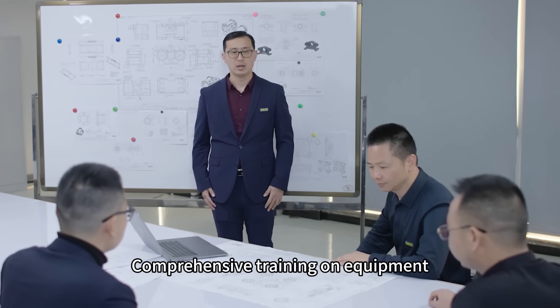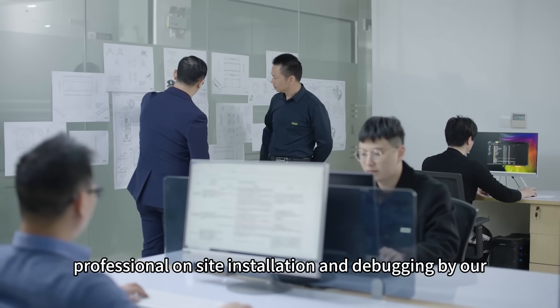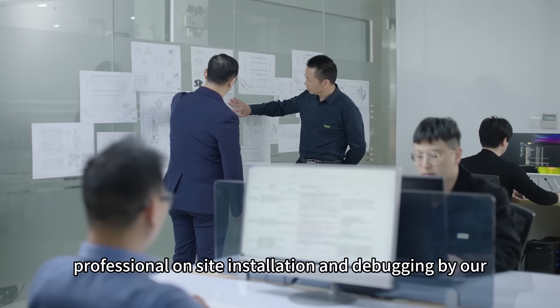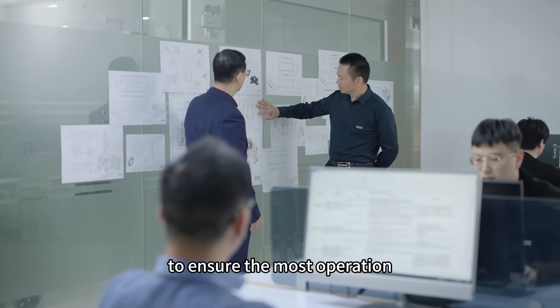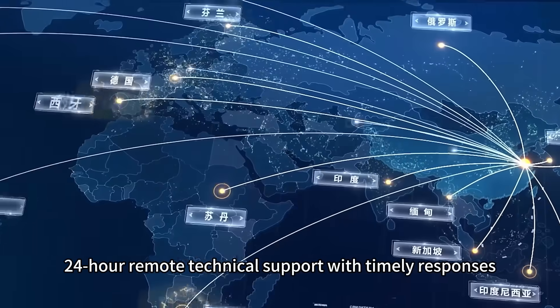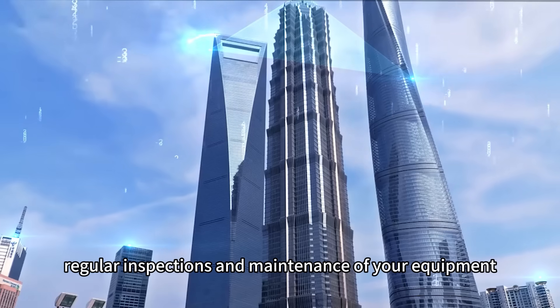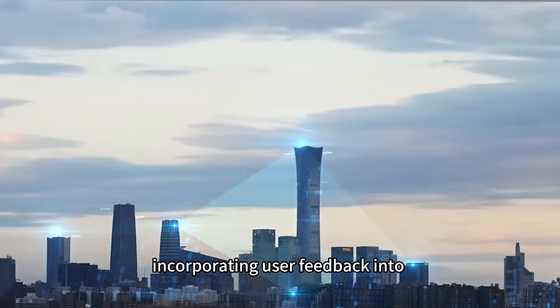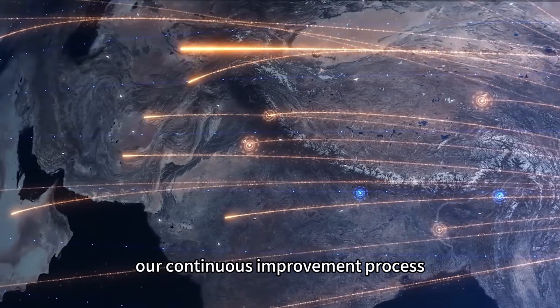Comprehensive training on equipment operation and maintenance. Professional on-site installation and debugging by our engineering service personnel to ensure smooth operation. Continuous remote technical support with timely responses. Regular inspection and maintenance of your equipment, incorporating user feedback into our continuous improvement process.